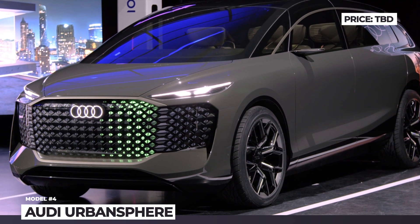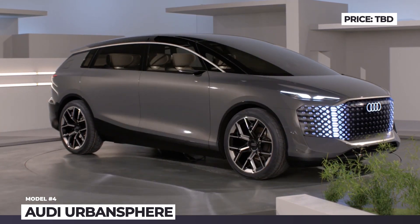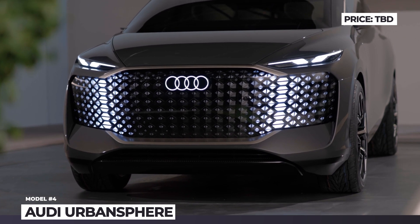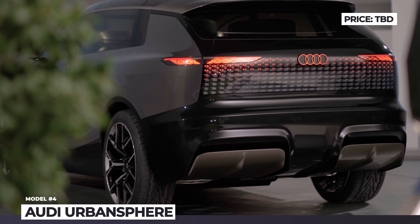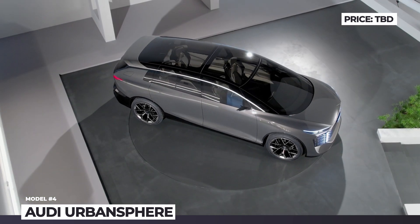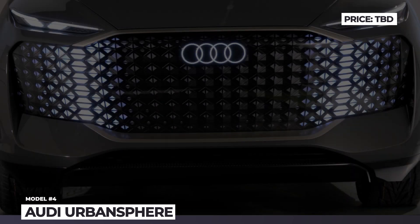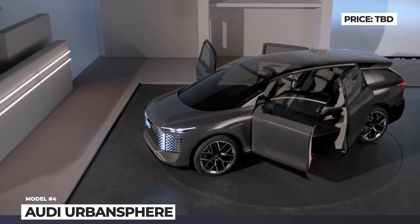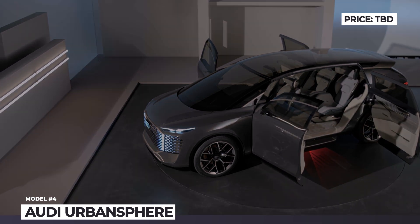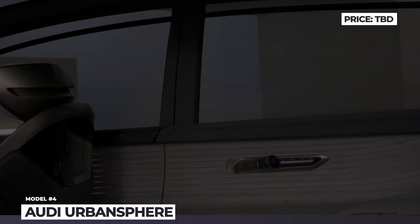Audi Urban Sphere. Versatility of skateboard platforms for electric vehicles is bound to result in the emergence of new car classes. For instance, Audi introduces a crossbreed between a sporty full-size SUV and a classic family MPV, which could be a harbinger of the future electric alternative to the Q9. The Urban Sphere design reinterprets the single-frame grille as an illuminated panel with LED lights. Headlights feature the latest Matrix technology with millions of diodes, and doors explore the concept of counter-hinged opening.